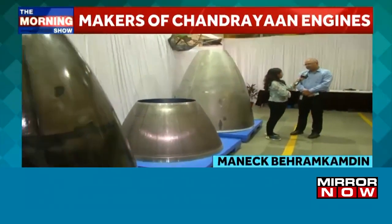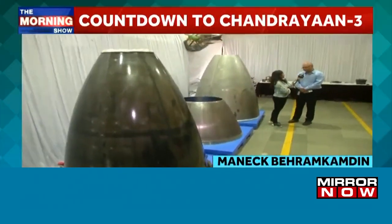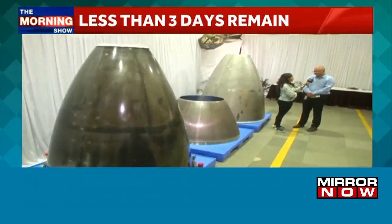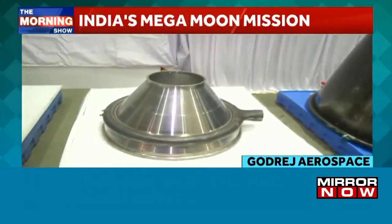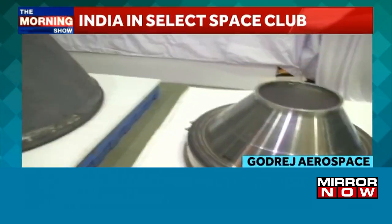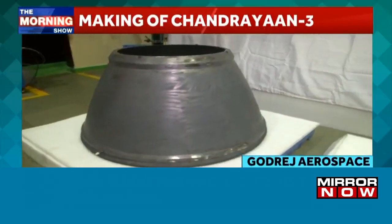Chandrayaan-3 will have three engines which will be taking the spacecraft to space. There are two L110 engines, which is the Vikas engine, at stage 2. And stage 3 is the cryogenic stage, which uses the C-20 engine. You can see some of the parts lined up here — similar parts are associated with the engines going on to Chandrayaan-3.